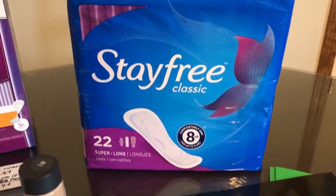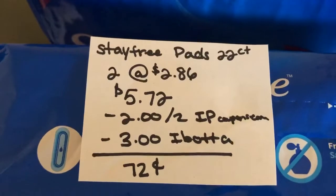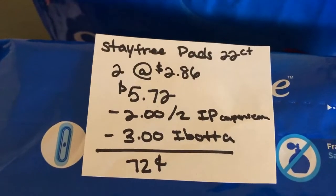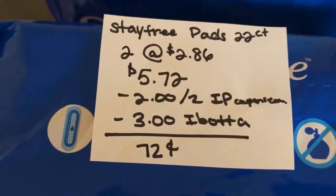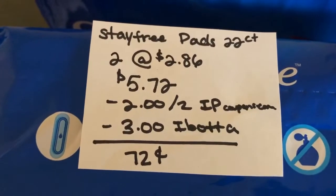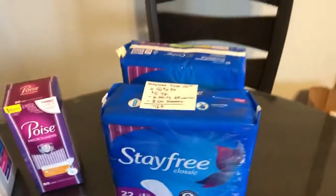The next deal is on the Stay Free Pads. The 22-count package is $2.86 at my store, so two of them totals $5.72. Use the $2.00 off two internet printable found on coupons.com. There is also a $2.00 off two coupon found in an insert. The Ibotta app is giving back $1.50 on each one, so that totals $3.00 for two, making it $0.72 for the two of them.